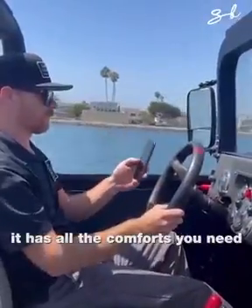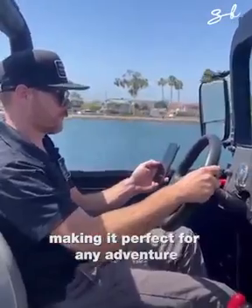It has all the comforts you need, making it perfect for any adventure.